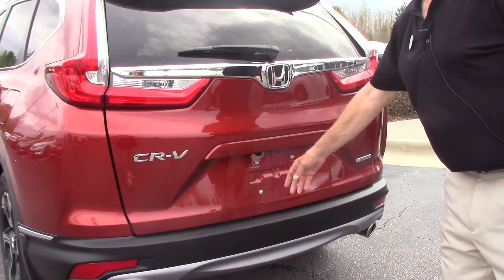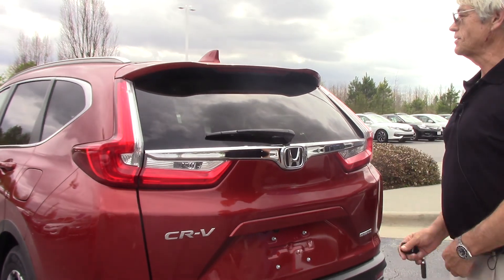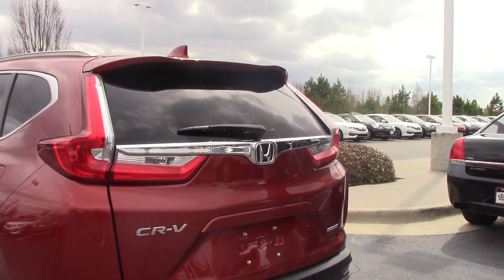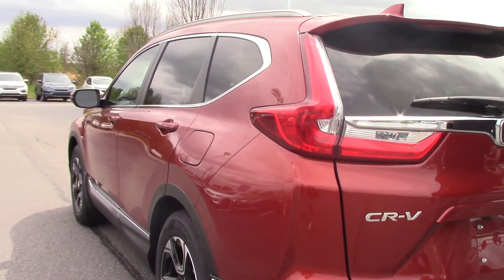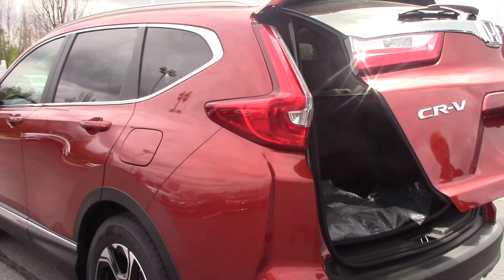Still have your rear backup camera, which is standard on all our Hondas. Deep tinted privacy glass. Rear wiper. Automatic start cranks from 40 feet away, right through the walls of your house.